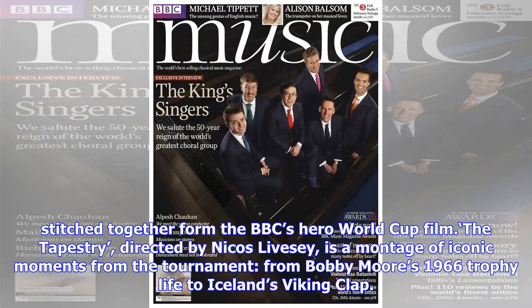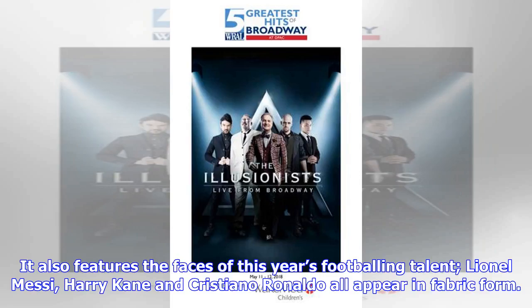The Tapestry, directed by Nikos Livissi, is a montage of iconic moments from the tournament, from Bobby Moore's 1966 trophy lift to Iceland's Viking clap. It also features the faces of this year's footballing talent — Lionel Messi, Harry Kane, and Cristiano Ronaldo all appear in fabric form.